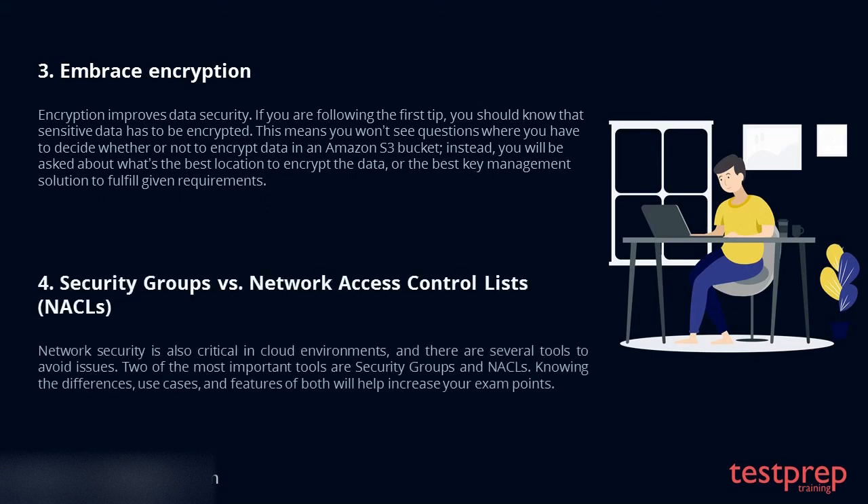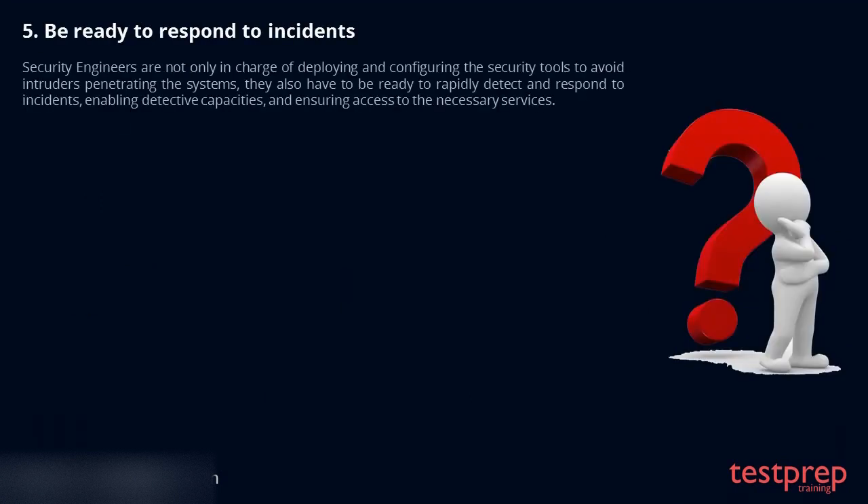Tip 4: Security groups versus network access control lists. Network security is also critical in cloud environments, and there are several tools to avoid issues. Two of the most important tools are security groups and NACLs. Knowing the differences, use cases, and features of both will help increase your exam points. Tip 5: Be ready to respond to incidents. Security engineers are not only in charge of deploying and configuring the security tools to avoid intruders penetrating the systems; they also have to be ready to rapidly detect and respond to incidents, enabling detective capacities and ensuring access to the necessary services.